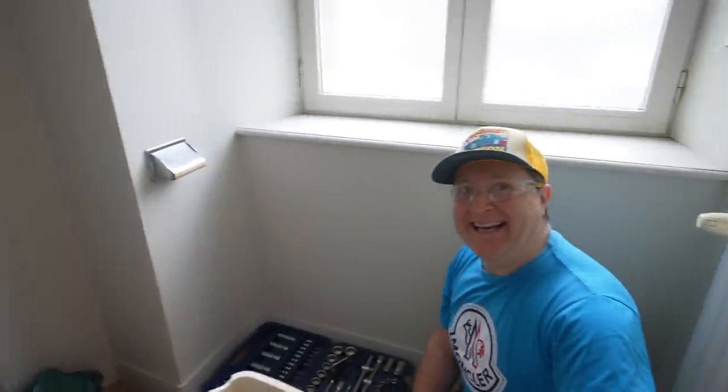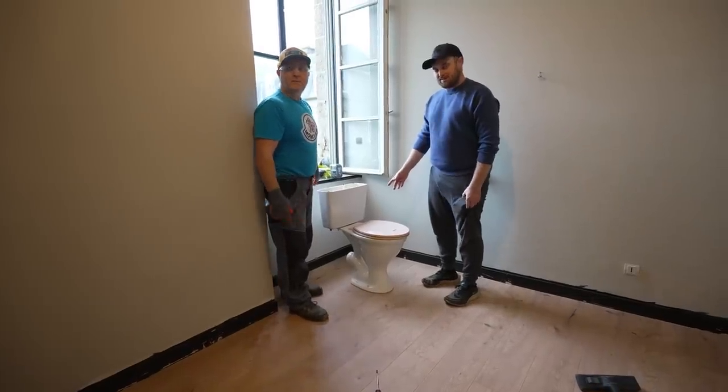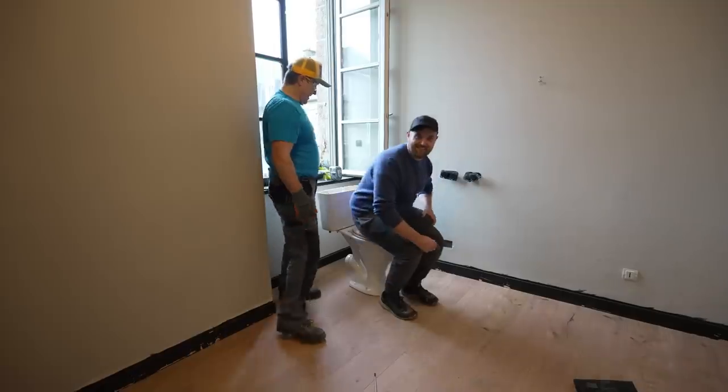Let us know what you think. We'll put the toilet straight out the wall — plumb it straight out the wall.